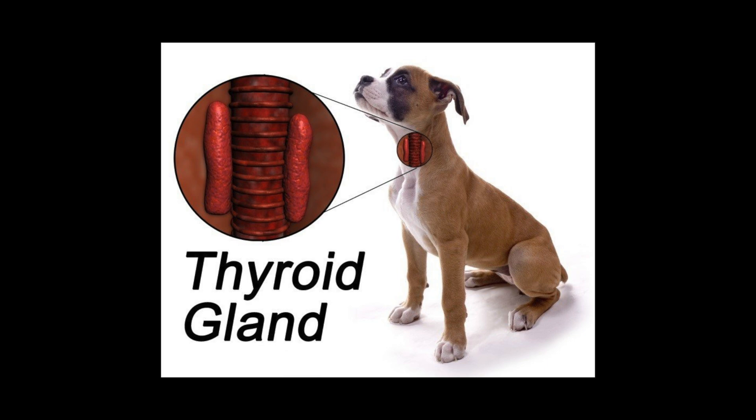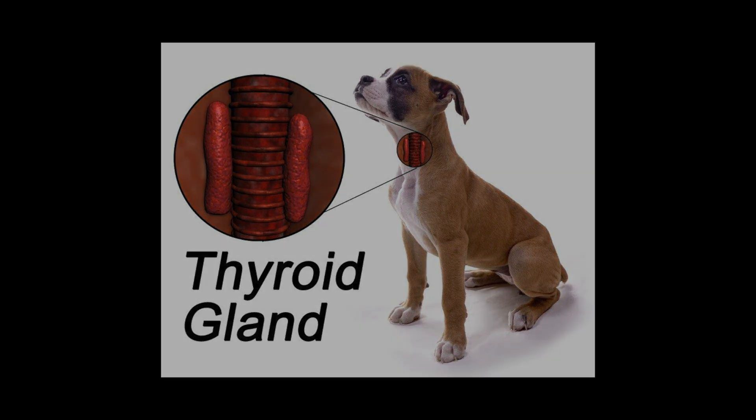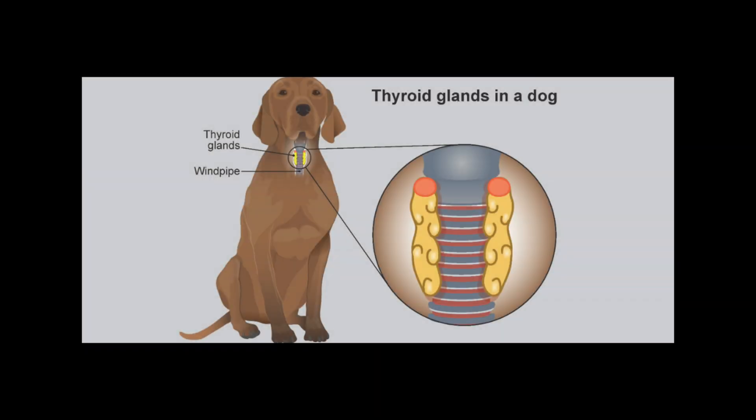Hi everyone, Dr. Cliff Faber here, and this week I just want to talk about thyroid problems. This is something a lot of groomers are looking for, and they figure that a lot of skin problems are associated with it, and that's a true statement, but I think there's a lot of misconceptions on that.